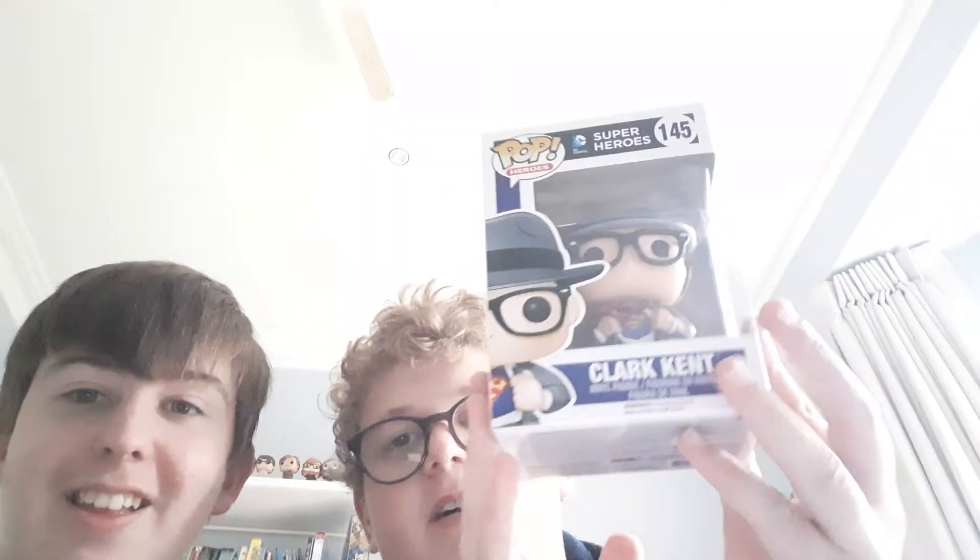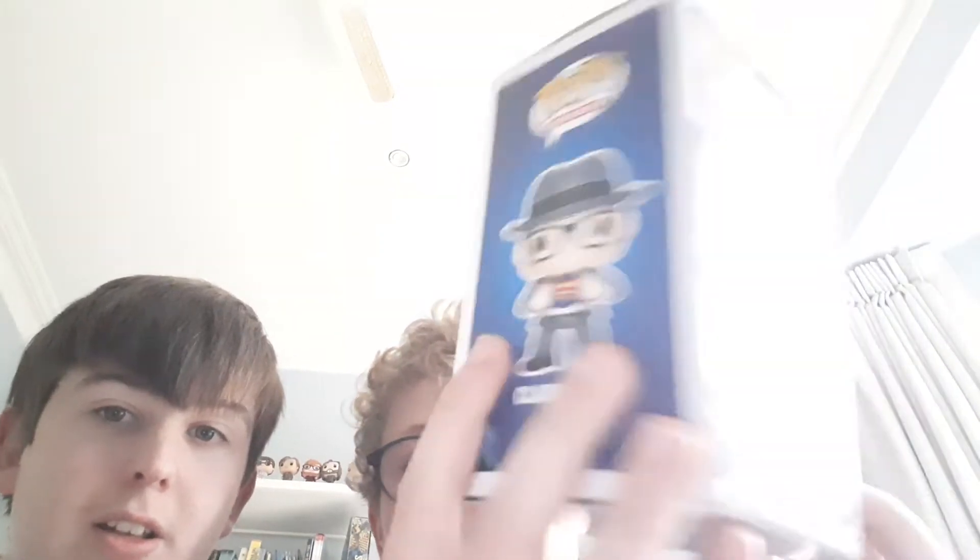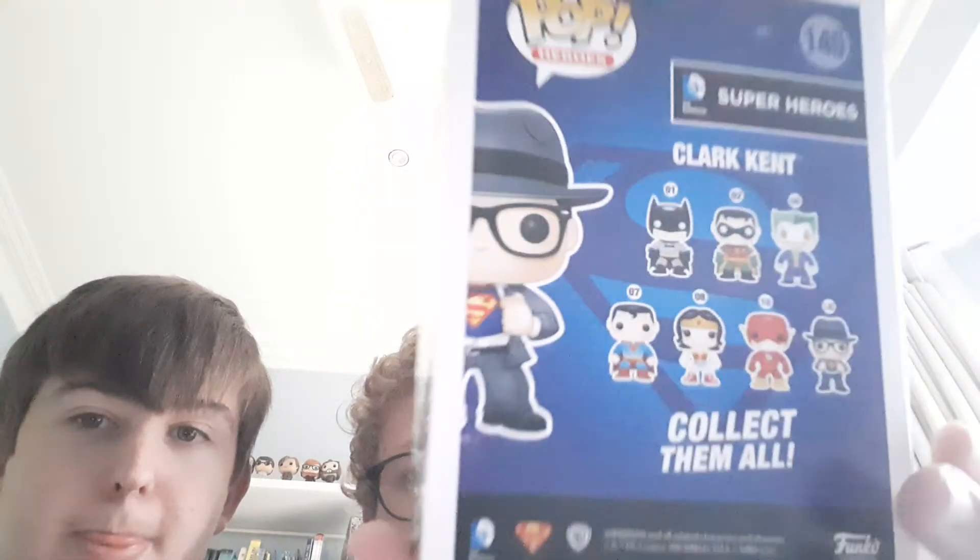Hi guys, welcome back to Navio. Today we're going to review the Clark Kent with his glasses, changing into Superman — at the side, the back, the other side, and then we have the front.